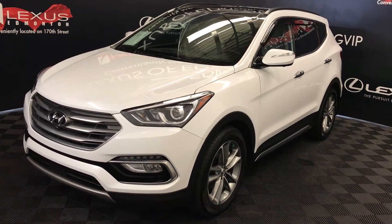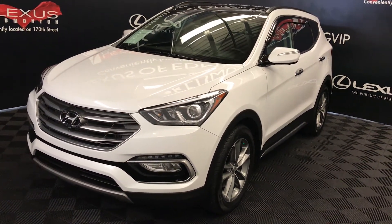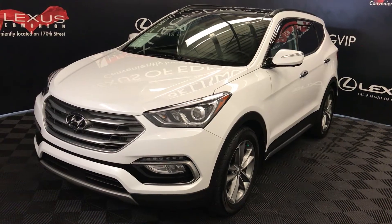Welcome to Lexus of Edmonton. We are located off 111th Avenue, 170th Street in Edmonton, Alberta, Canada.